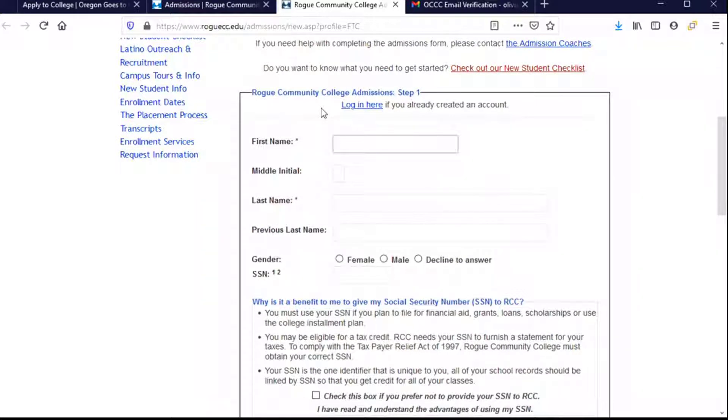It also lets me know that if I've already started this process, I could log in here. But I haven't started the process, so let's get started from the beginning. One other thing to note: on the application form, if there is an asterisk next to a question, that means it's required — I can't move on without answering it. Some questions won't have that asterisk, so I don't have to answer those, but sometimes there might be a very good reason to answer them, and we'll make those decisions as we go.